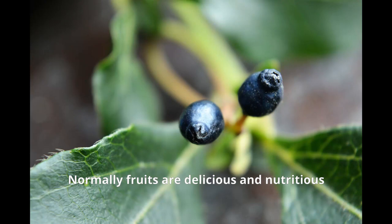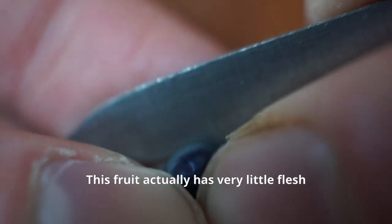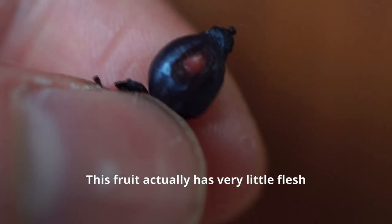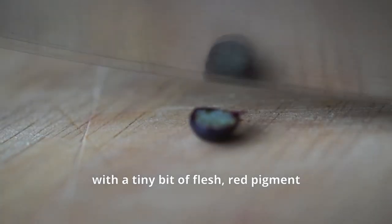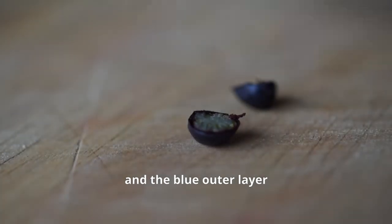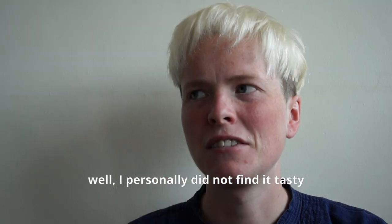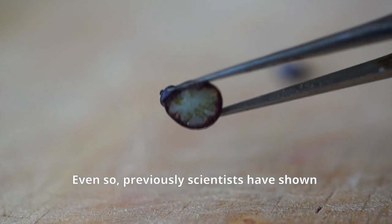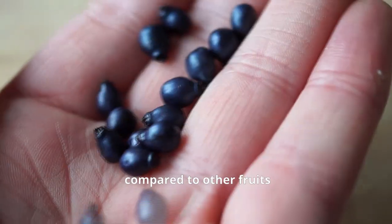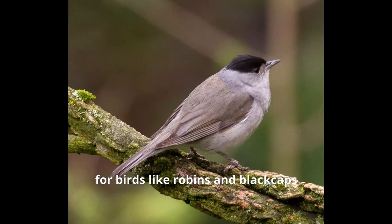Normally, fruits are delicious and nutritious in order to attract birds to eat them and take their seeds elsewhere. This fruit actually has very little flesh. The whole thing is a big seed inside a tough endocarp with a tiny bit of flesh, red pigment, and the blue outer layer. It's not tasty — I personally did not find it tasty. Even so, scientists have shown that the fruit actually contains a lot of lipid compared to other fruits, making it a valuable winter treat for birds like robins and blackcaps.